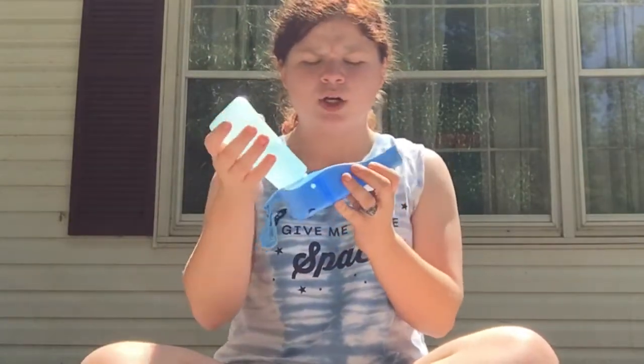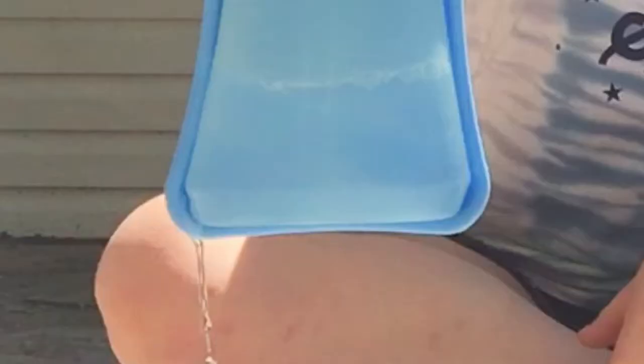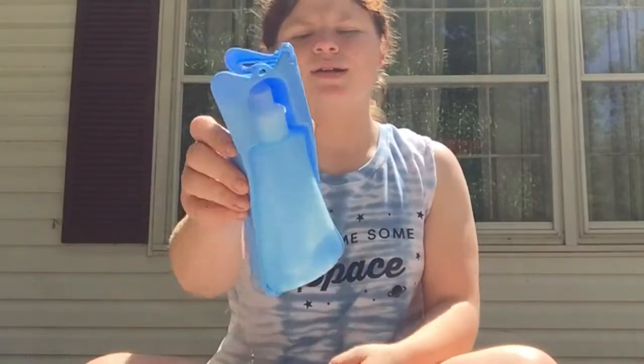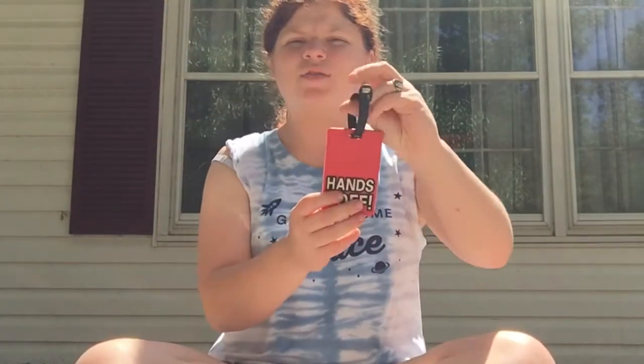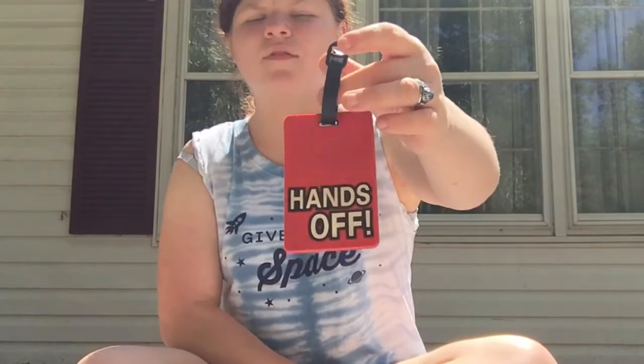Next I have this water dish — which isn't technically gear, but I got it for free at the dog expo. It's really cool because you fill up this water bottle and then you just squeeze it and the water comes out. Then I have this, which is usually on his vest but it fell off. It says 'hands off' and then on the back it has my contact information.